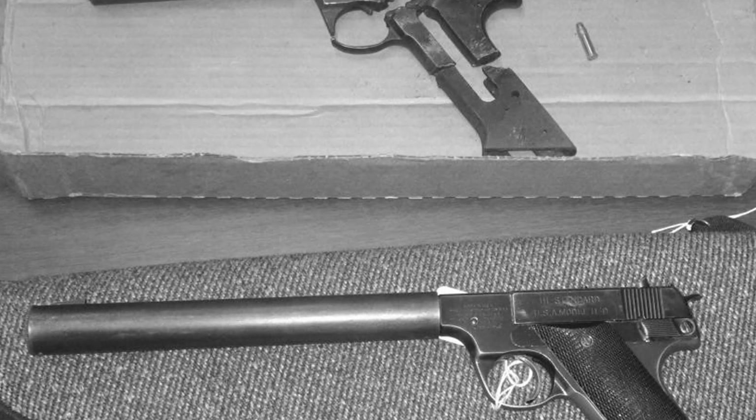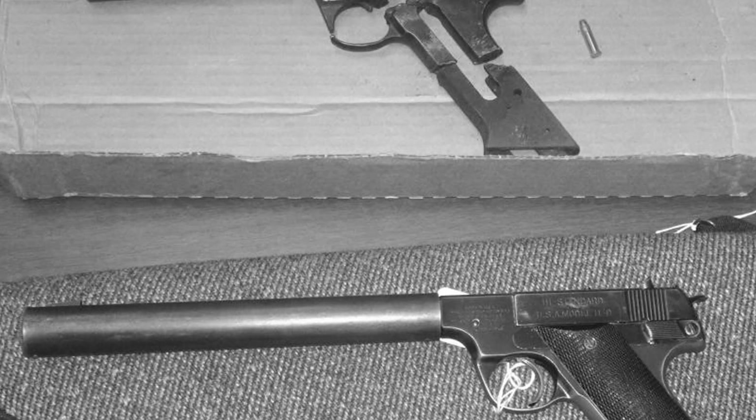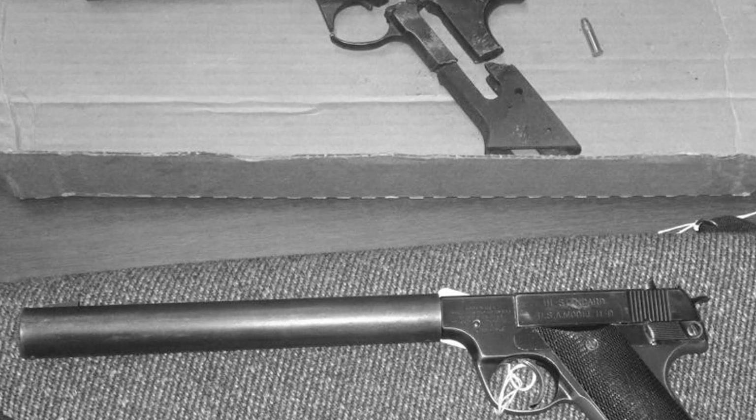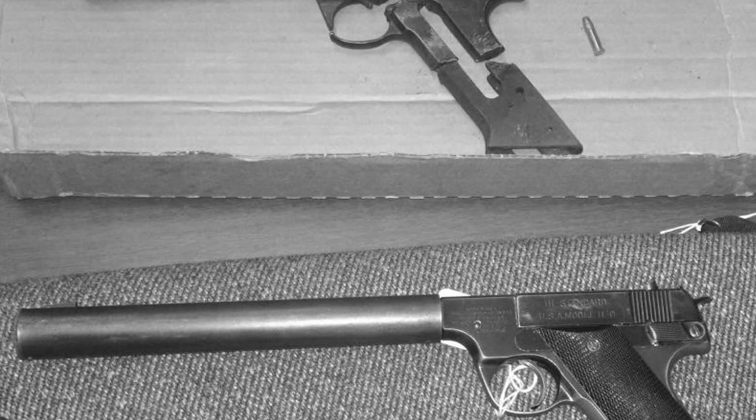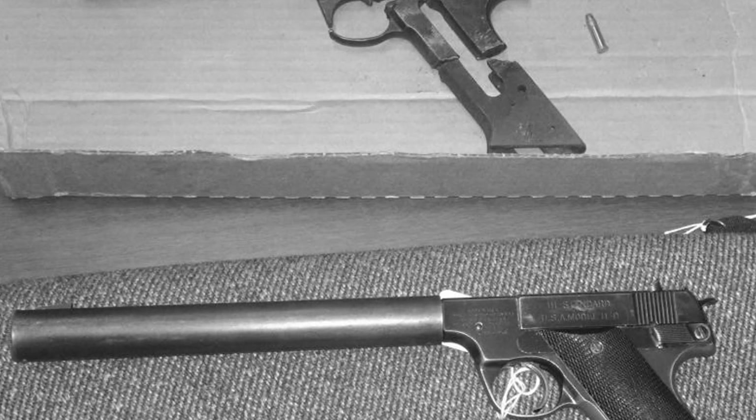Some weapons become famous through mass production and battlefield dominance. The HDM achieved significance through precision application in operations that remain classified. 2,600 pistols. Decades of service. And according to one...